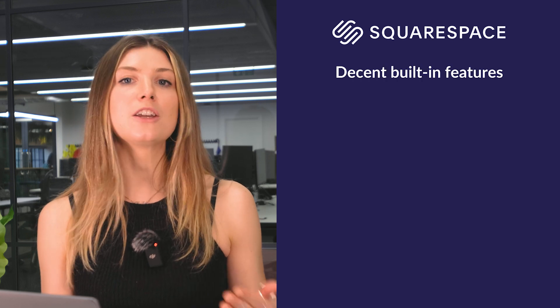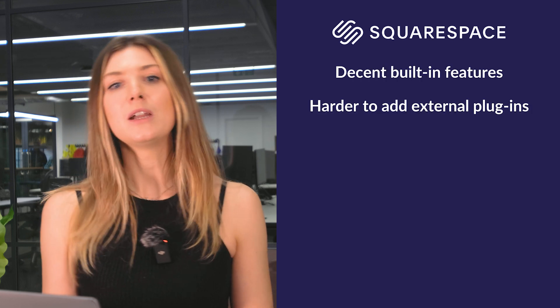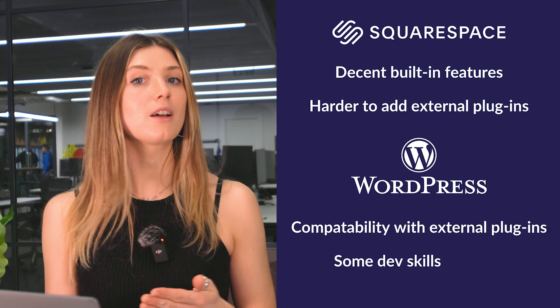Squarespace has excellent built-in features including analytics, social media integration, and even an AI writing assistant — ready to use right out of the box. WordPress relies on plugins for most features, offering over 59,000 options. This gives you incredible flexibility, but it can also be overwhelming, and you'll need to research each plugin for quality and compatibility. A restaurant owner might use Squarespace's built-in tools to display menus and take reservations, while a WordPress user could integrate a custom reservation plugin for more control. If you prefer an all-in-one solution, go with Squarespace — but for total control and customization, WordPress is unbeatable.